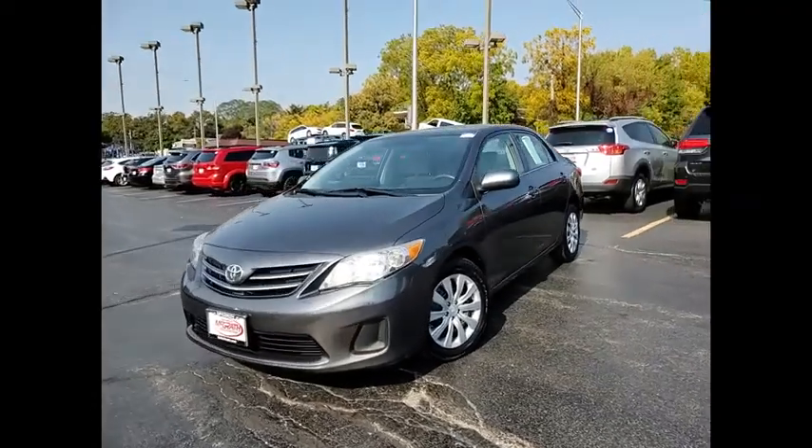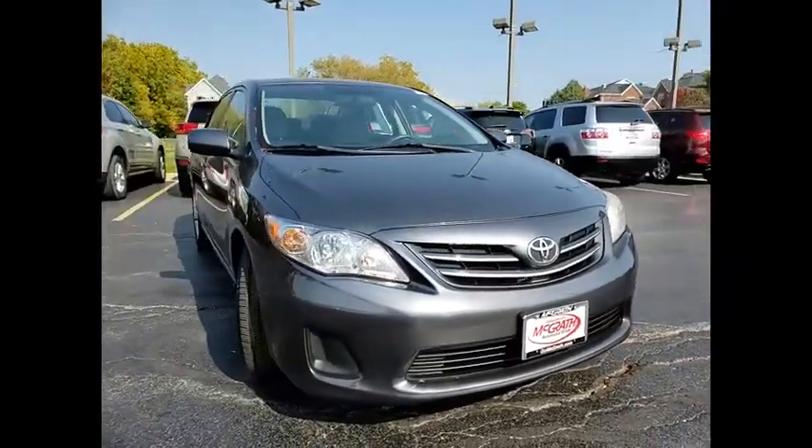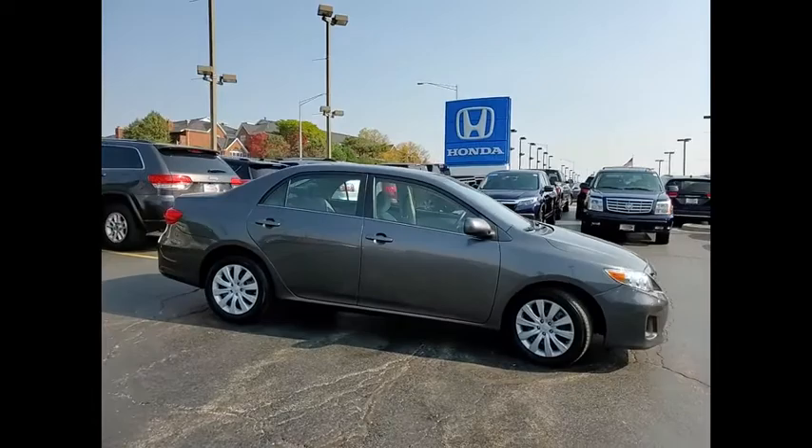Stop by and take a look at the 2013 Corolla. The Corolla is still a great option for those who want dependability, comfort, and value. Here are some of this vehicle's great options.